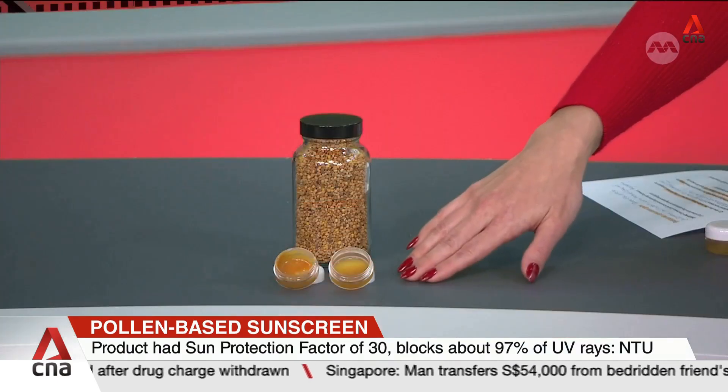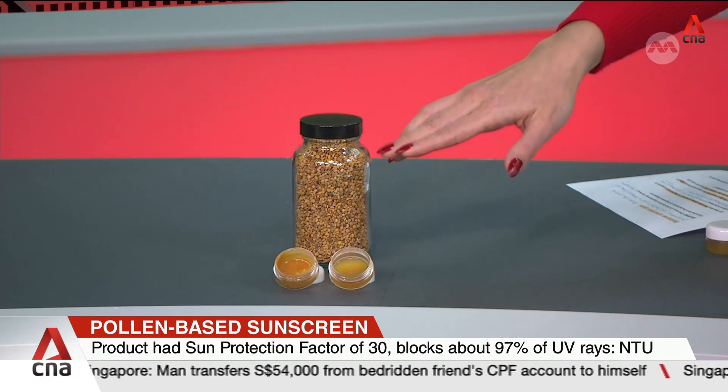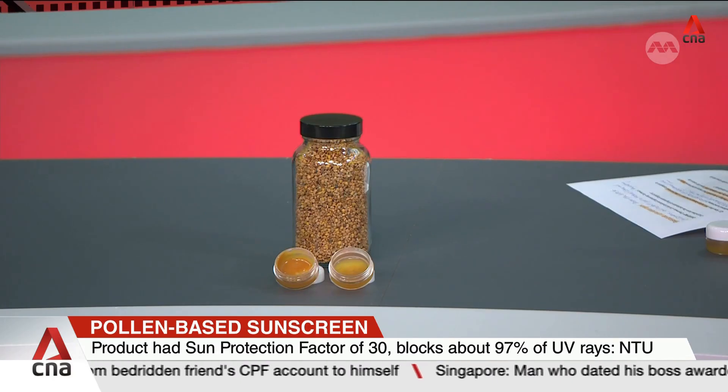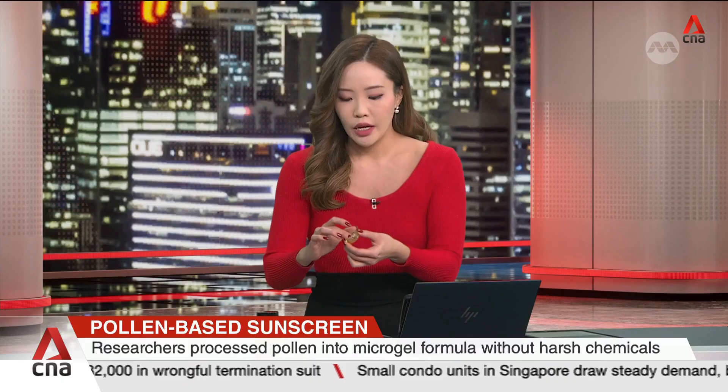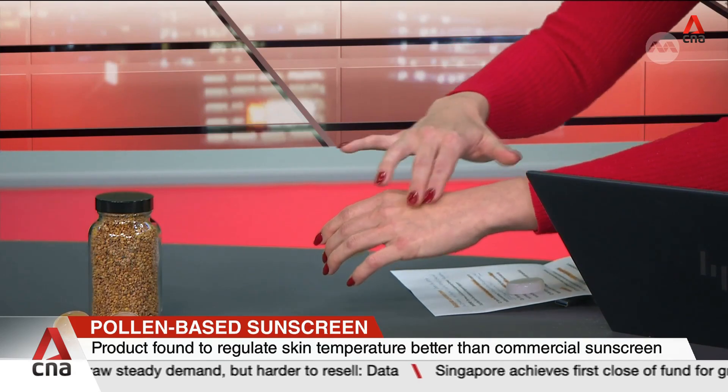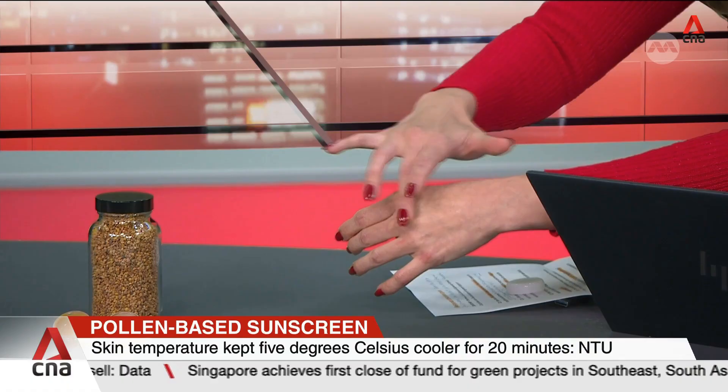Professor has brought in some samples for us — two different formulations. One is a clearer gel made with camellia flower pollen, and the other is a creamier formulation from sunflower pollen. Trying the camellia formulation now — just putting a little on my hand. There's said to be a cooling effect for about 20 minutes. I can already see it's a gel-like consistency, quite transparent and very lightweight, unlike the creams we usually associate with sunscreen. It is a bit cooling, but Prof, it's not a menthol-type cool — how would you describe this cooling effect?